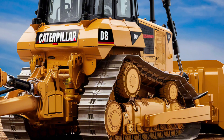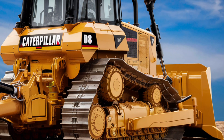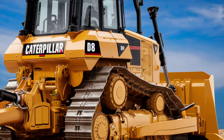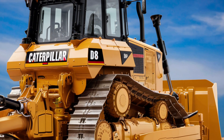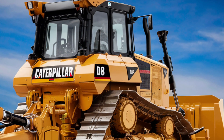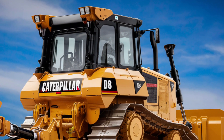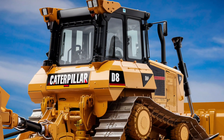Its innovative features, exceptional performance, and unwavering reliability make it a standout choice for any operation. Caterpillar's commitment to quality and innovation is evident in every aspect of the D8, from its powerful engine to its advanced technology and operator-friendly design. This bulldozer is not just a tool — it's a symbol of what's possible when engineering meets excellence.